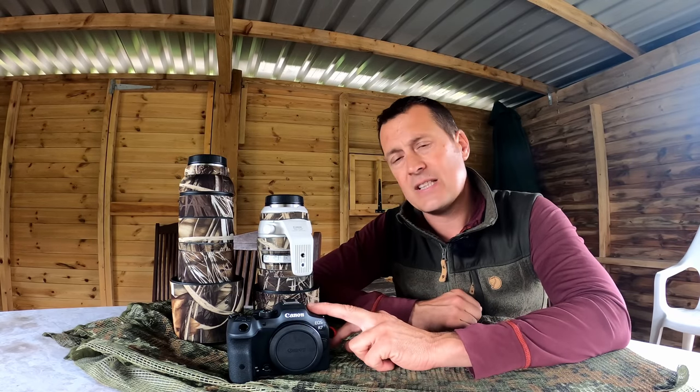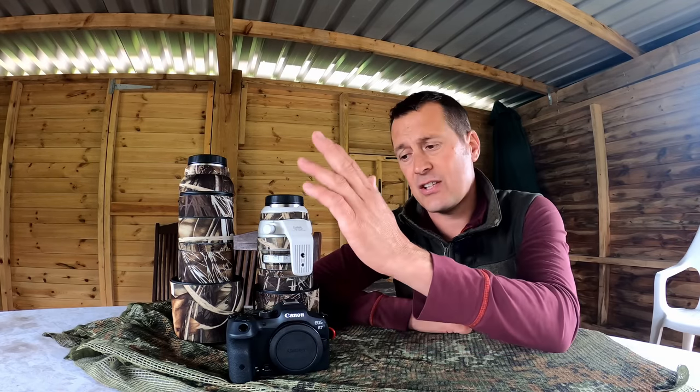The battery life isn't as good, and the price — I paid £1,350 against an R3 which is just short of £5,900 — is a hell of a difference. The weatherproofing isn't as good, the video isn't as good, the buffer rate isn't as good. It shoots 30 frames per second with electronic shutter and 15 fps mechanical, which is still pretty rapid. The buffer does fill up fairly quick, but it uses UHS-II SDXC cards, which cuts down on cost.